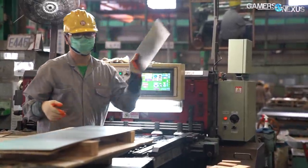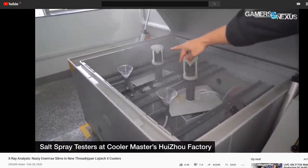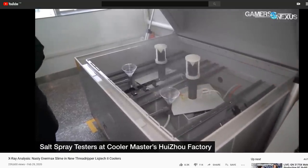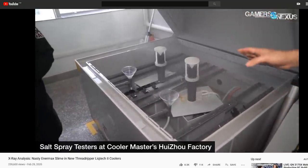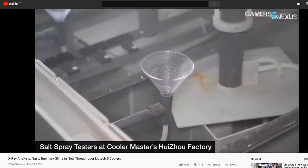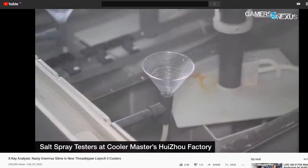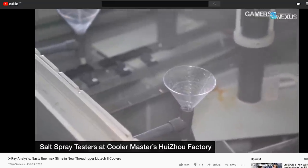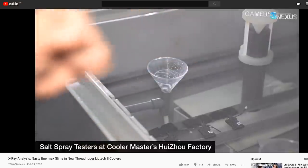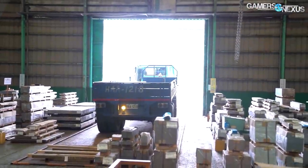We didn't get an opportunity to see the metals testing area due to NDAs in place with customers, but the factory also performs hardness testing, materials testing, Erichsen surface testing, and salt spray testing. We do happen to have footage of a salt spray tester from another facility — from Cooler Master's AIO factory, which we recently covered. The ones at the AIO or CLC factories are used to test corrosion of metals and durability and longevity in an age-simulated environment, just at a much smaller scale than what this factory would be doing.